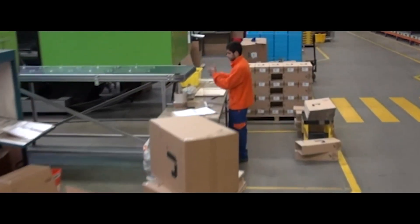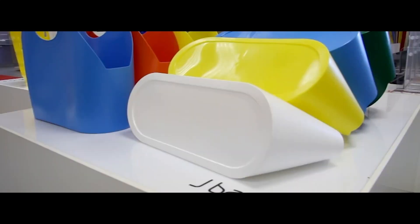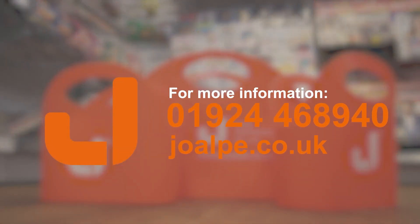Made to the highest standard in Joalpa's European factory, ensuring a guaranteed quality product at an affordable price. For more information please call 01924 468940 or visit joalpa.co.uk.